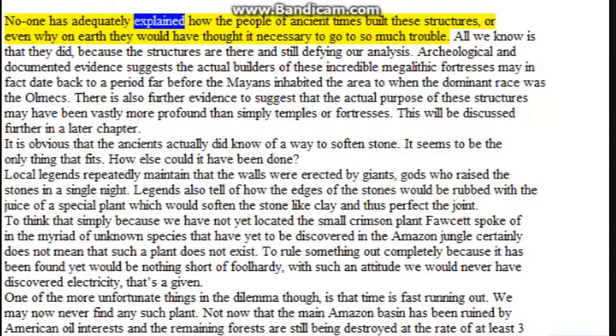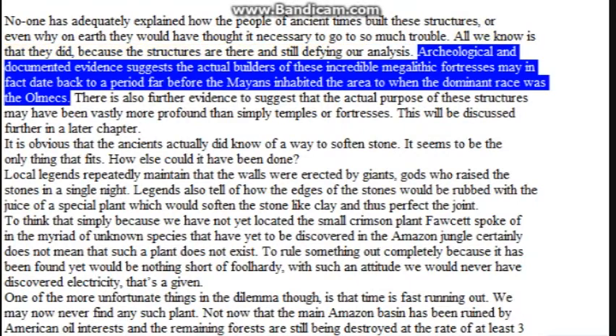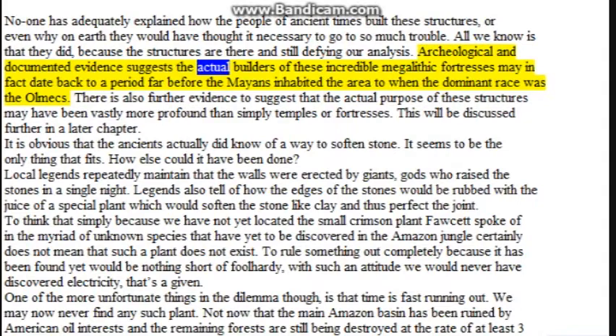No one has adequately explained how the people of ancient times built these structures, or even why on earth they would have thought it necessary to go to so much trouble. All we know is that they did, because the structures are there and still defying our analysis. Archaeological and documented evidence suggests the actual builders of these incredible megalithic fortresses may in fact date back to a period far before the Mayans inhabited the area — to when the dominant race was the Olmecs. There is also further evidence to suggest that the actual purpose of these structures may have been vastly more profound than simply temples or fortresses. This will be discussed further in a later chapter.